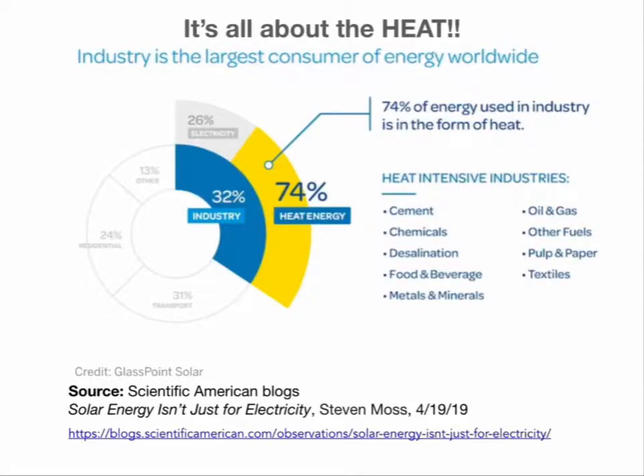First of all, it's all about the heat. This is from Scientific American Blogs, saying that industry is the largest consumer of energy worldwide. Looking at the pie chart, industry is 32% of all the energy used worldwide, but 74% of that — about three quarters — is heat. The remainder is electricity.